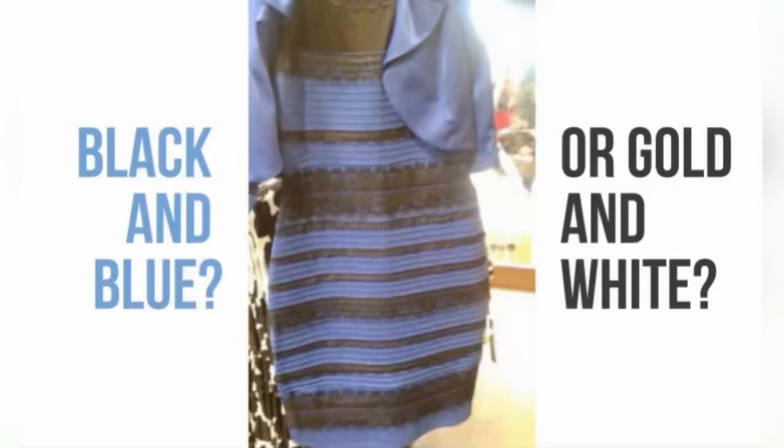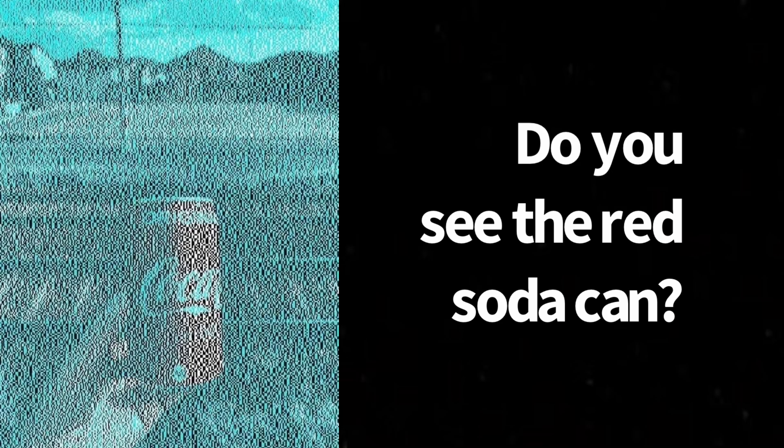Do you recall a few years back when that picture of a black and blue dress — or was it a golden white dress — showed up all over social media and pretty much broke the internet? Or how about this recent picture that's been floating around? Do you see the red can of soda? Do you really?